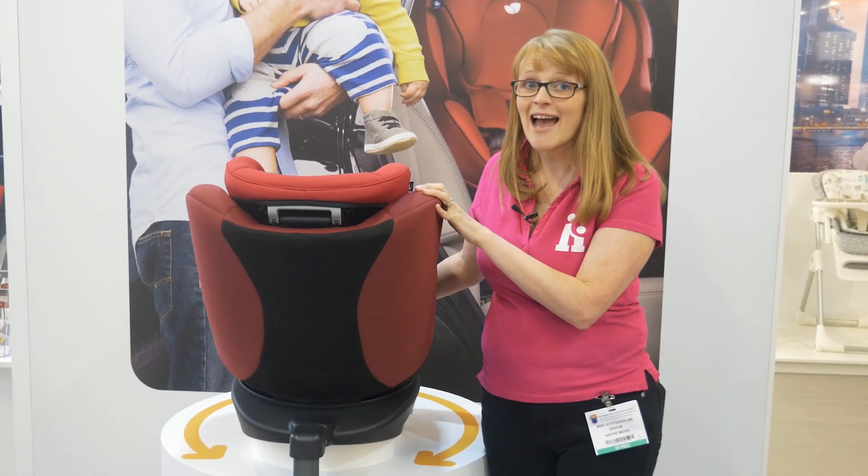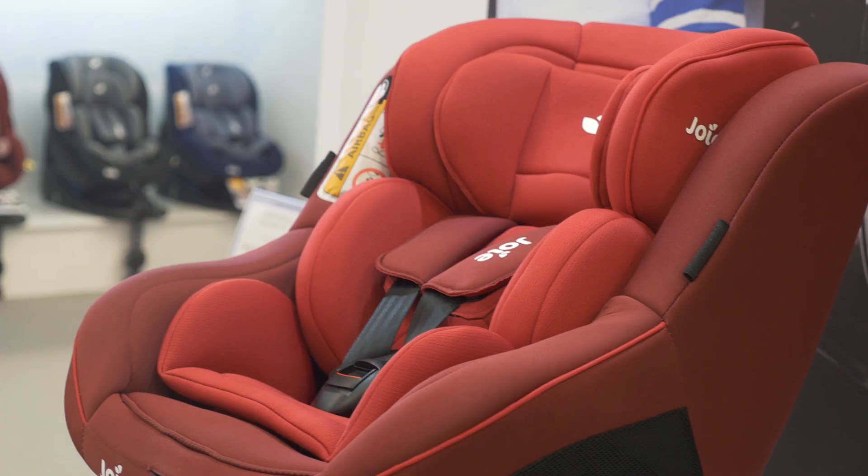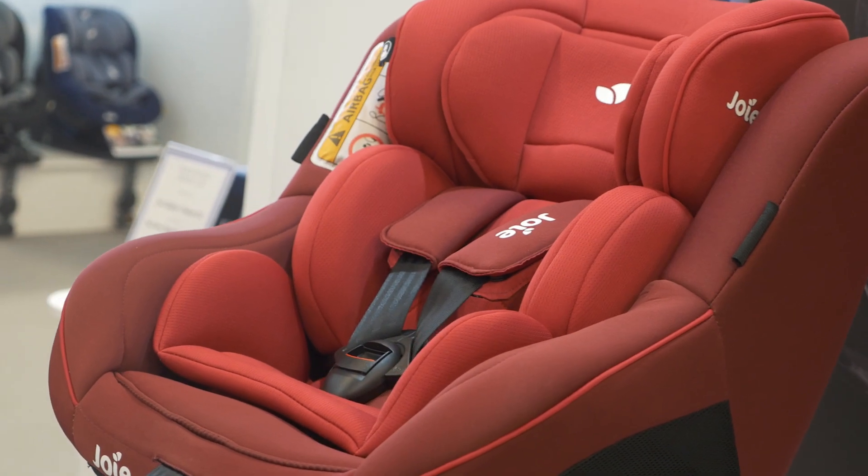Here I am on the Joy stand and I'm having a look at a new car seat to be released in June of this year. It's called the Joy Spin 360.